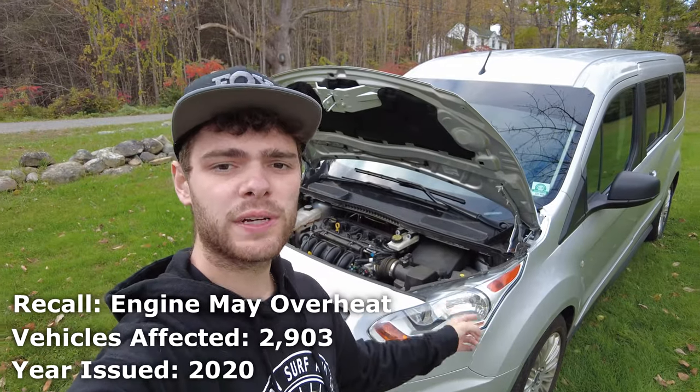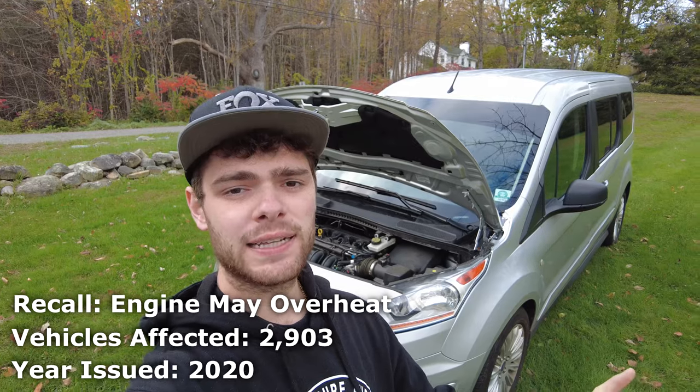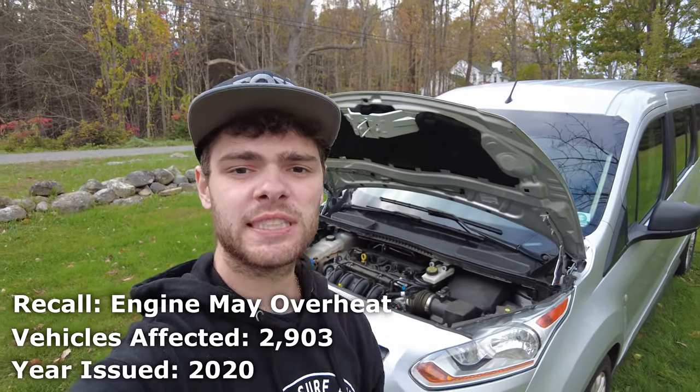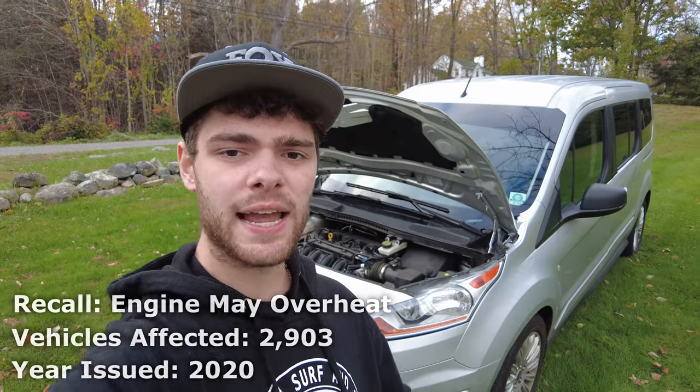Also in 2020, Ford recalled about 2,000 Ford Transit Connects for having possible overheating issues. This one was specific to the 2.5 liter engine.